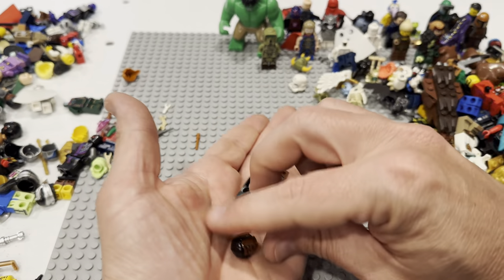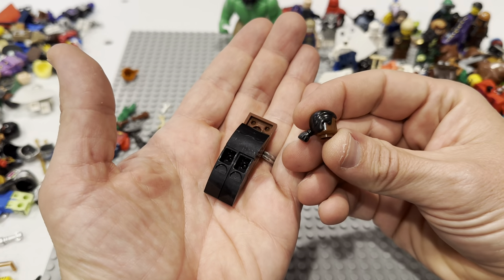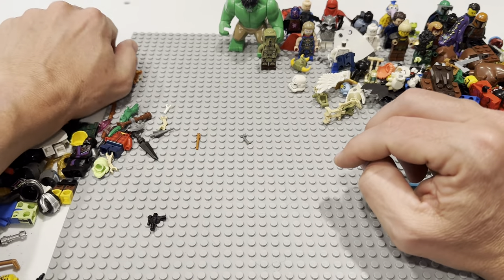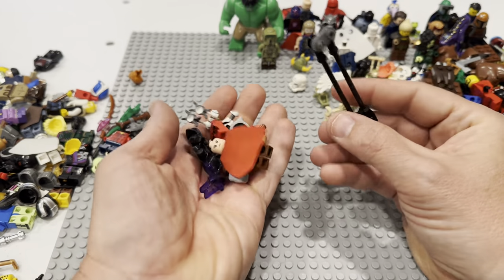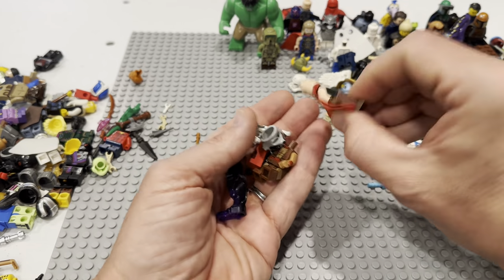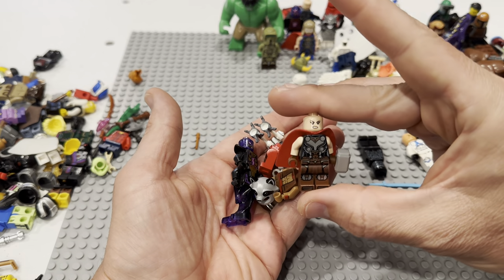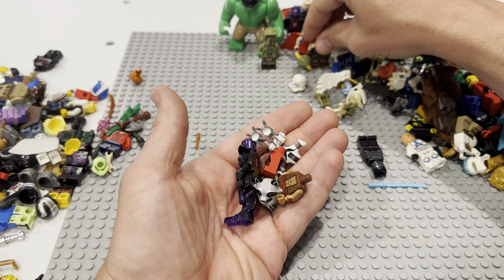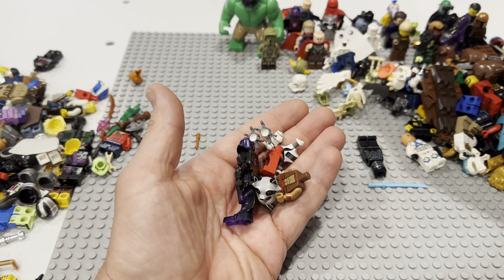Why did everybody take the arms off of these things? That looks like the black hair from Kanan Jarrus, but where's his face? I think the face is the only super unusual part on that black-haired Kanan. There is the other part of Love and Thunder that would go with that one — Jane, right? Jane.